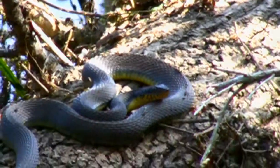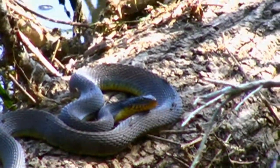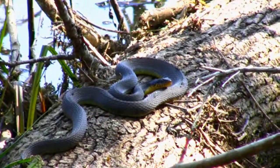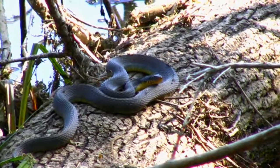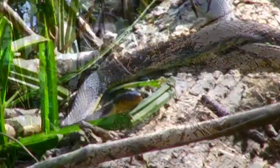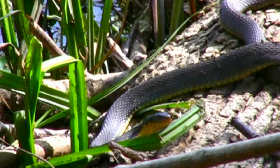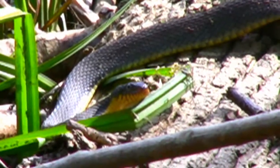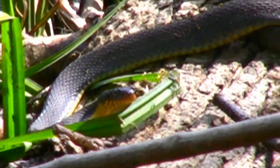This beautiful creature is a yellow-bellied water snake, named for that pretty, bright yellow belly. The top of the body is a dark olive to brown in color — this one is a lovely shade of olive green. A non-venomous species, harmless to humans, they eat a diet of small fish, frogs, insects, and sometimes small birds and their eggs.